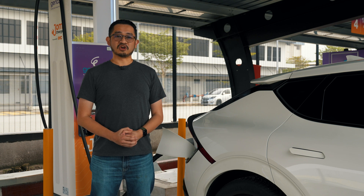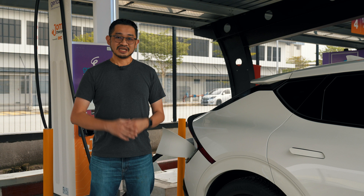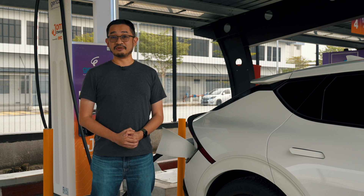This is Alex from soyachinchar.com and we're going to answer all your questions about EVs here in Malaysia. If you want to stay up to date about EVs, do subscribe on YouTube and hit the notification bell icon so that you'll be informed about future videos.